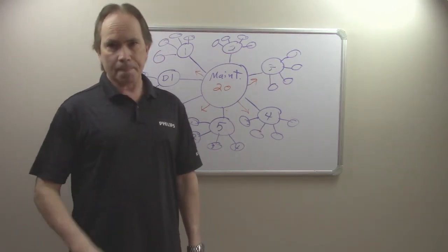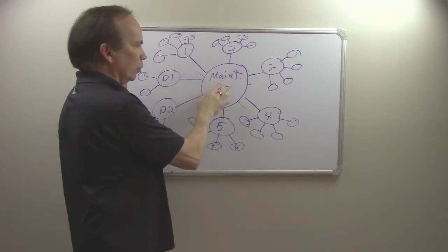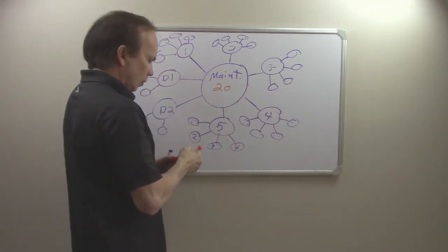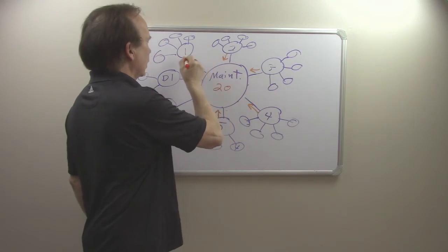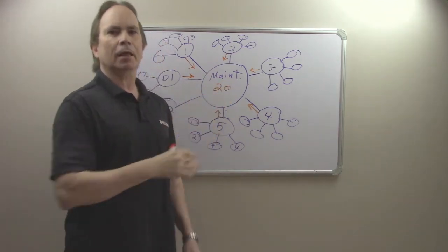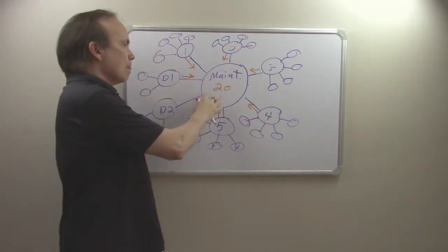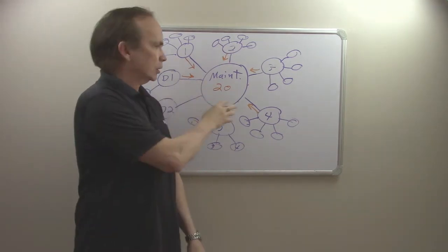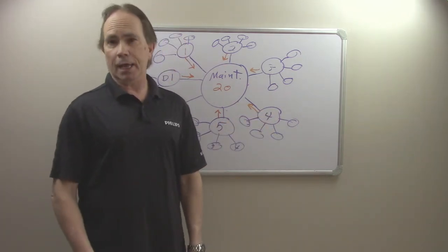With TPM, all that goes away. Instead of the momentum going out from maintenance where they're the ones driving it, it is the other direction — the momentum is really from the lines. They take over maintenance from the standpoint that they are now the melody and the maintenance team is the harmony. Before, in a traditional approach, maintenance would be the ones getting all the program going. Now it's the opposite: the operators are the ones truly responsible for the equipment. The maintenance team takes on a support capacity; they are the experts showing them what to do and giving them the framework, but the operators take on a much greater role and responsibility and take ownership of the equipment.